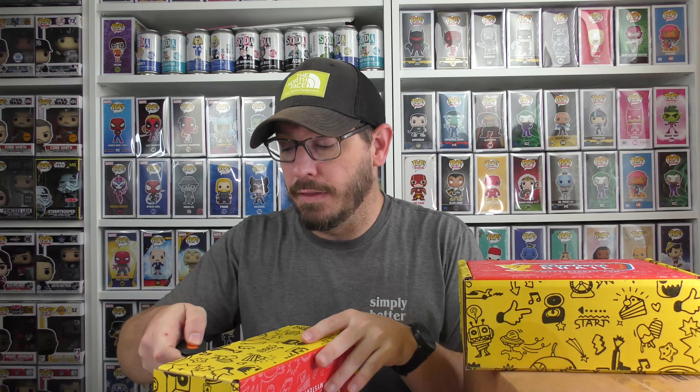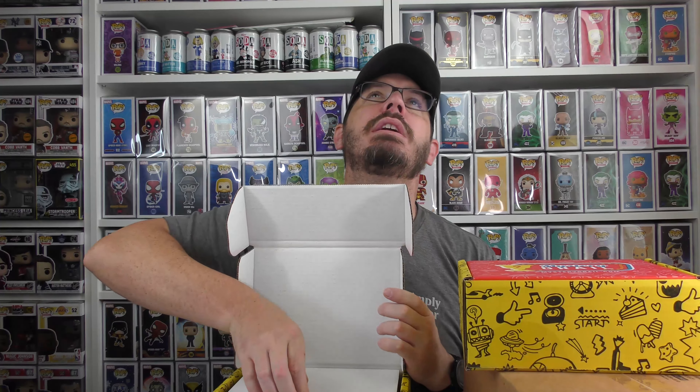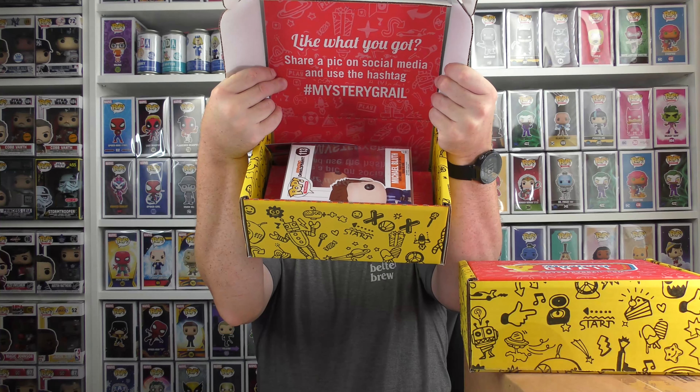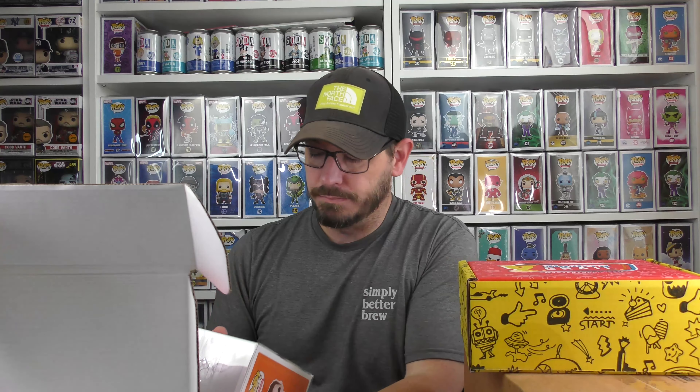I've been on sort of a streak of getting Seinfeld pops, particularly the Elaine pop, which I've got like three or four of now. But let's see if we can change our luck. This is a cool one — I love this show. This is Michael Bluth from Arrested Development.